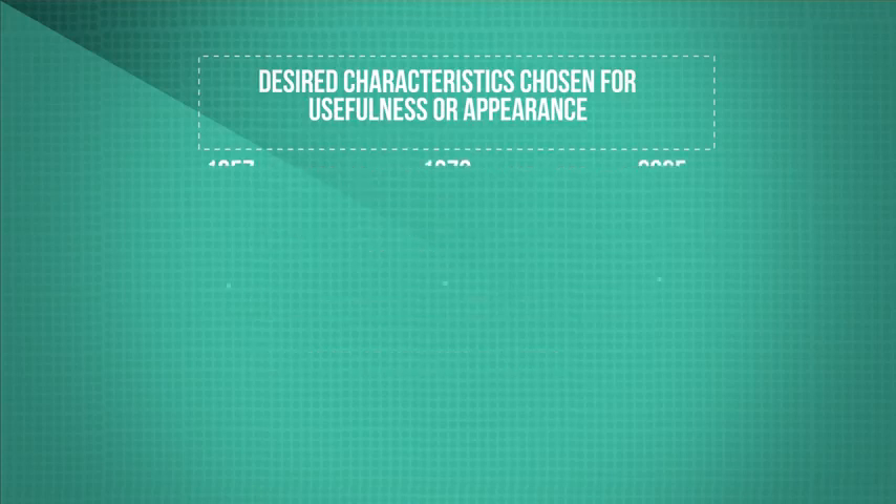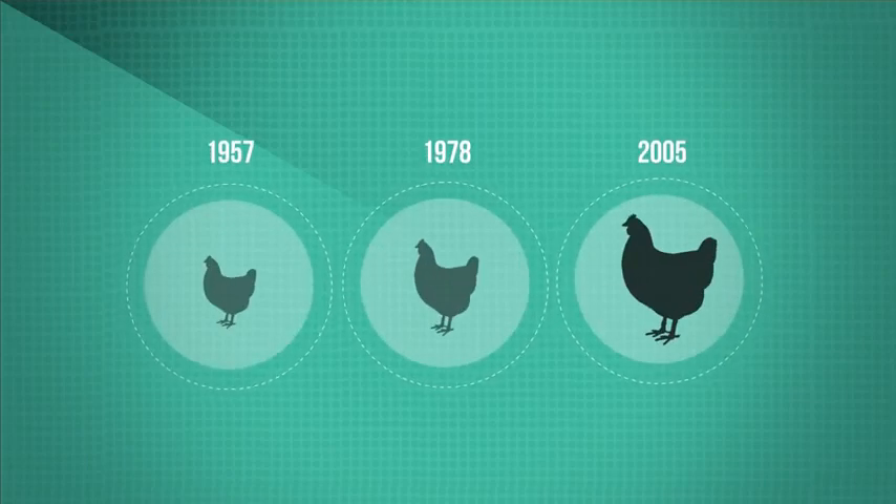Look at what we've done to modern chickens in just 50 years — it's over four times bigger due to selective breeding.